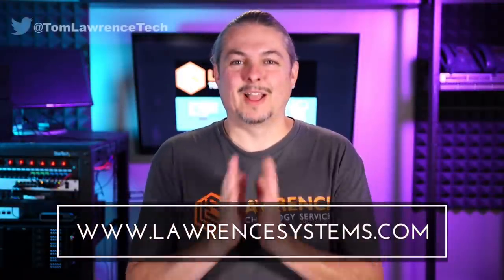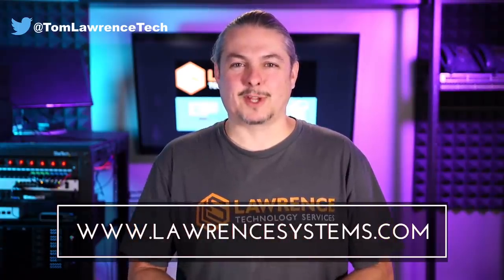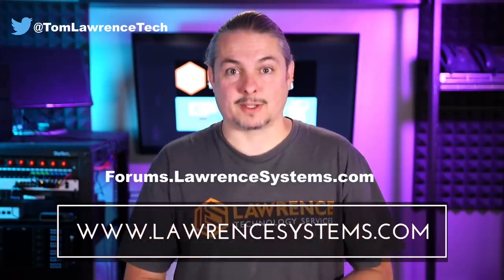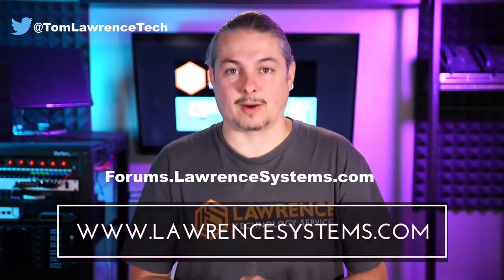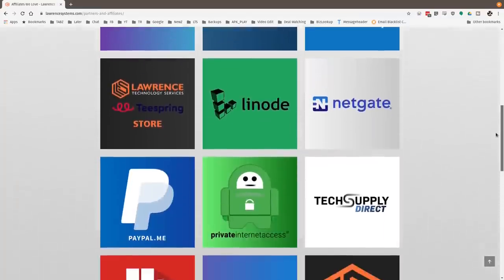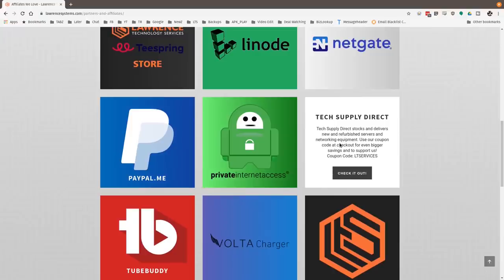Hopefully that's helpful and a little insight into how we do things here at Lawrence Systems. Thanks for making it to the end of the video. If you liked it, please give it a thumbs up. Hit subscribe and the bell icon for notifications. If you'd like to hire us, head over to lawrencesystems.com and fill out our contact page. You can carry on the discussion at forums.lawrencesystems.com, and check out our affiliate page for great tech offers.